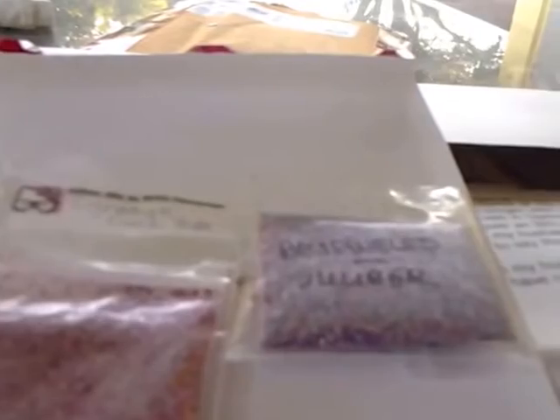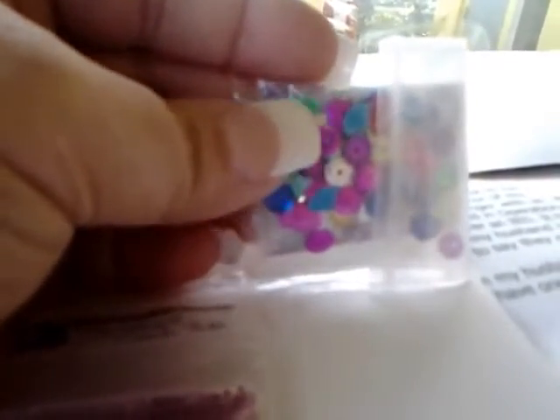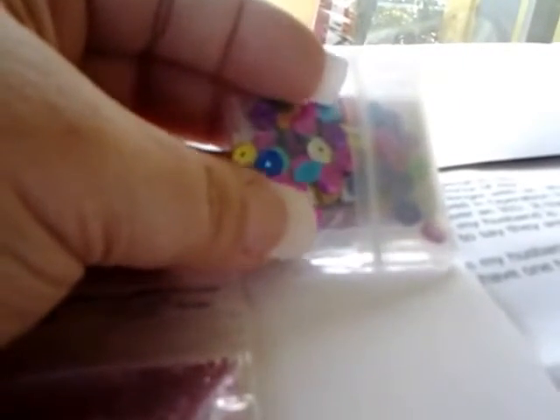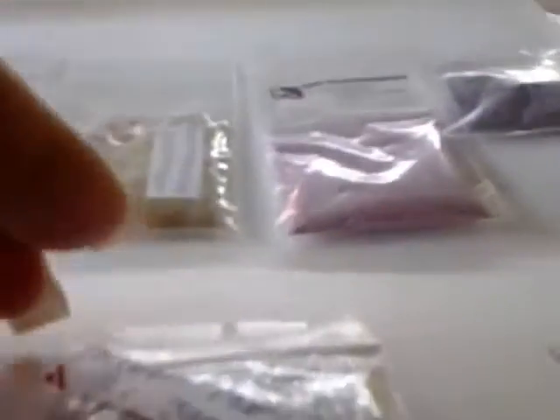This one is called Bejeweled by Julie Burr — oh my gosh, look at the sequins and the little holographic pieces! There are little light bulbs in there. It's like a multi-color mix with purples, pinks, blues, and greens. It is definitely bejeweled — absolutely gorgeous! Love, love, love that. Thank you so much.